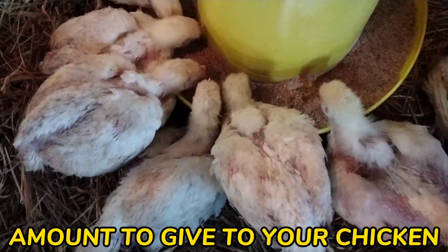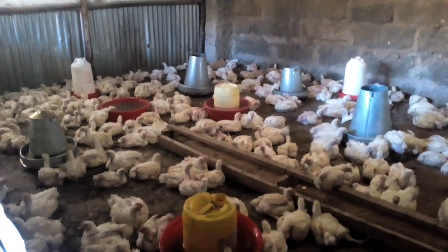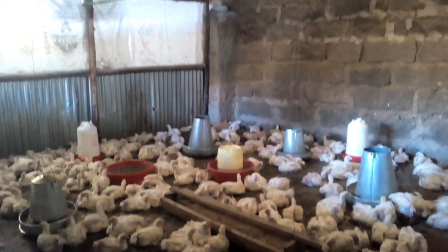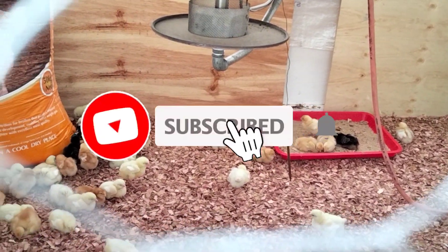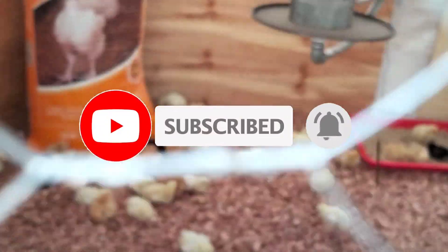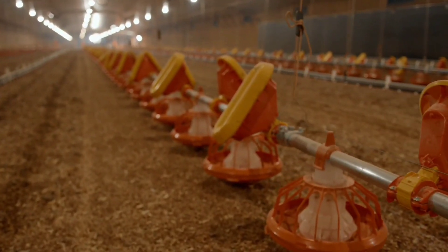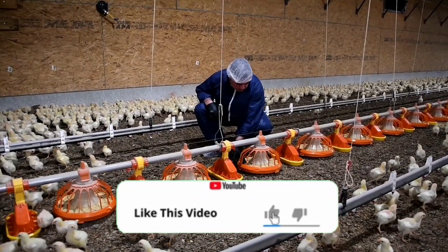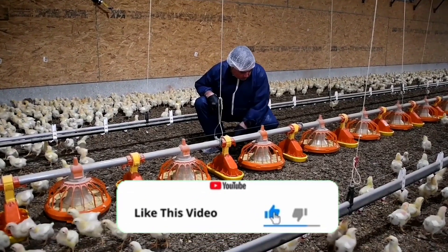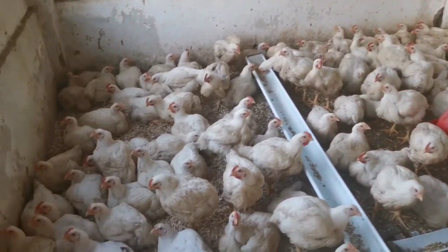Before we get into this video, if you haven't subscribed to our YouTube channel, make sure you hit that subscribe button and also hit the bell notification so that you are notified every time we post a new video. If you get value from our videos, kindly hit that like button and also share the videos with your fellow farmers so that they can get this amazing information.